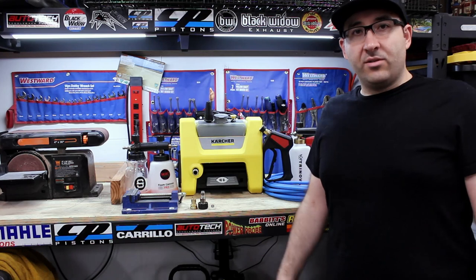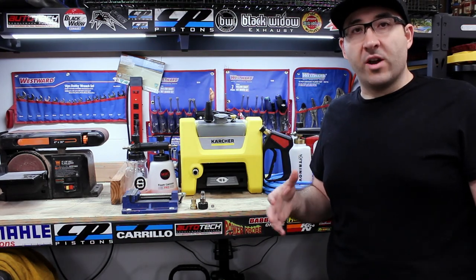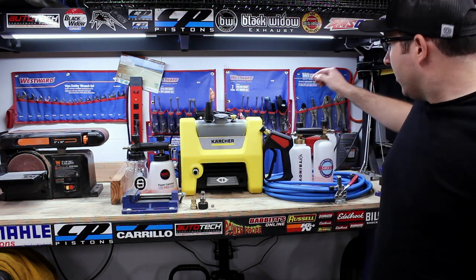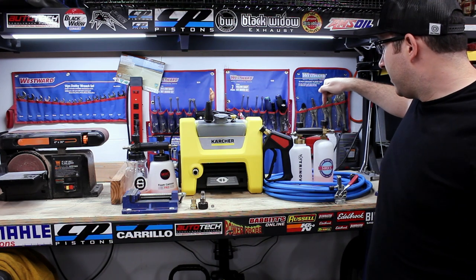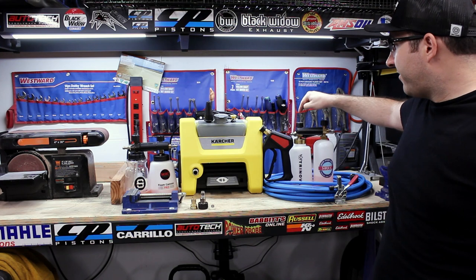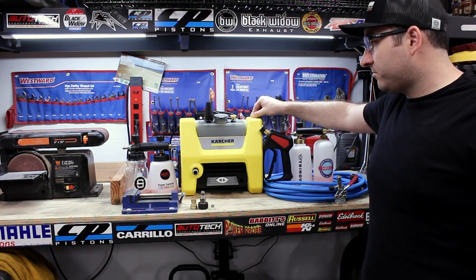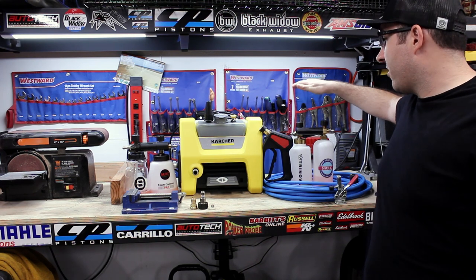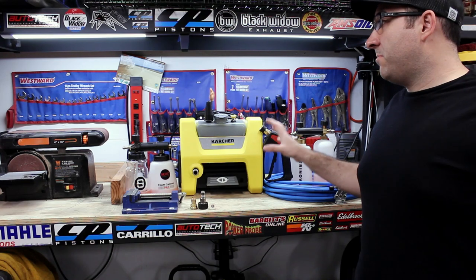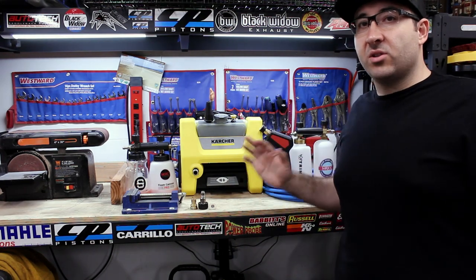As you can tell, the performance of this just outshone the Ryobi 1600. I noticed that with the 1600 the MATCC foam cannon actually foamed better than the Trinova, but with the Karcher the Trinova foamed better than the MATCC. I do believe this is a better unit than the Ryobi, but they both serve their own purpose.